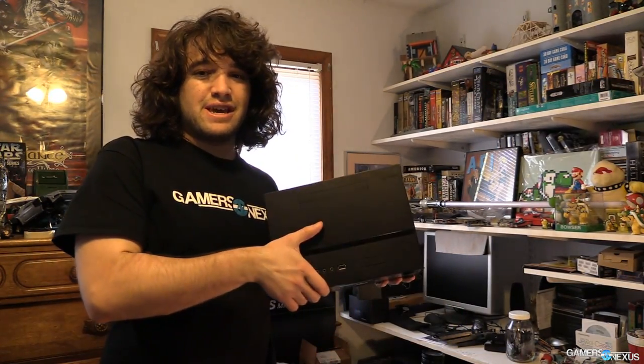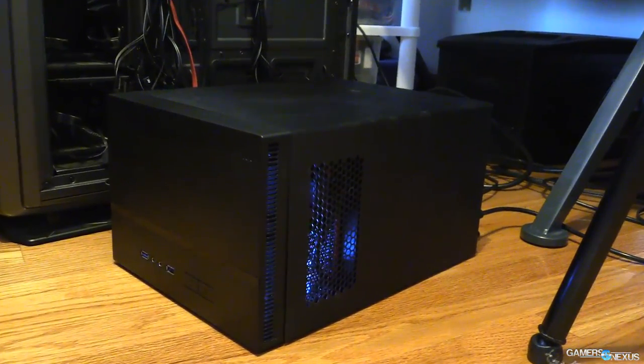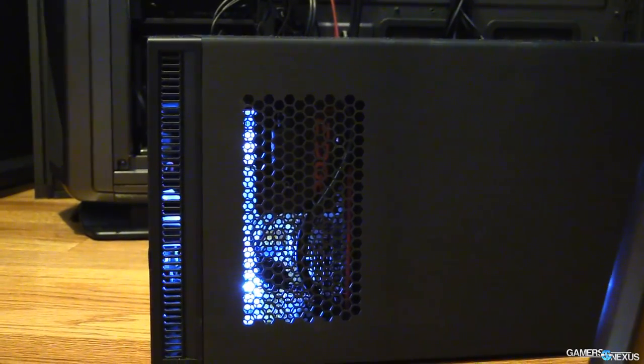Hey everyone, this is Steve from GamersNexus.net, and today we're talking about this — a computer I just built. It's actually pretty awesome. This is a mini ITX computer and it's sort of an HTPC, a home theater PC, meant for gaming in the living room and doing your video watching tasks.